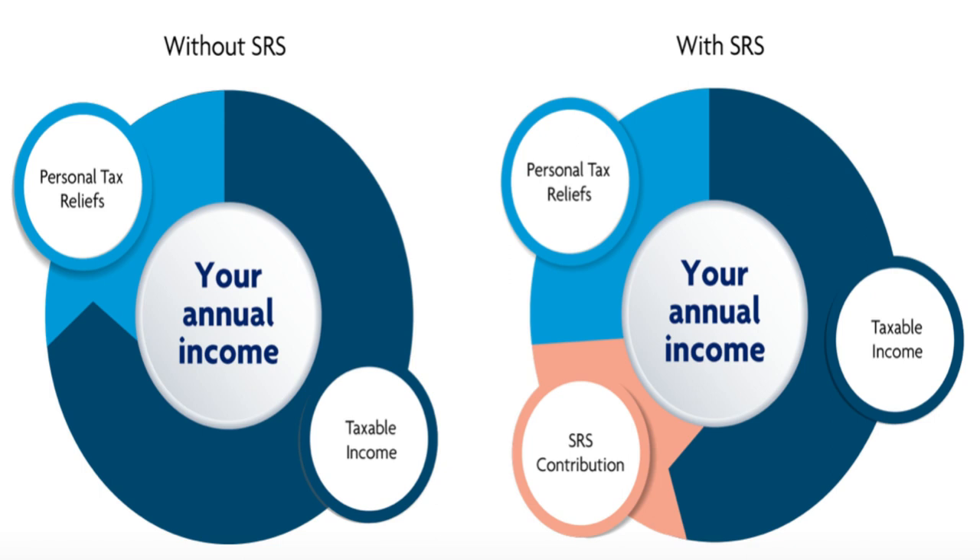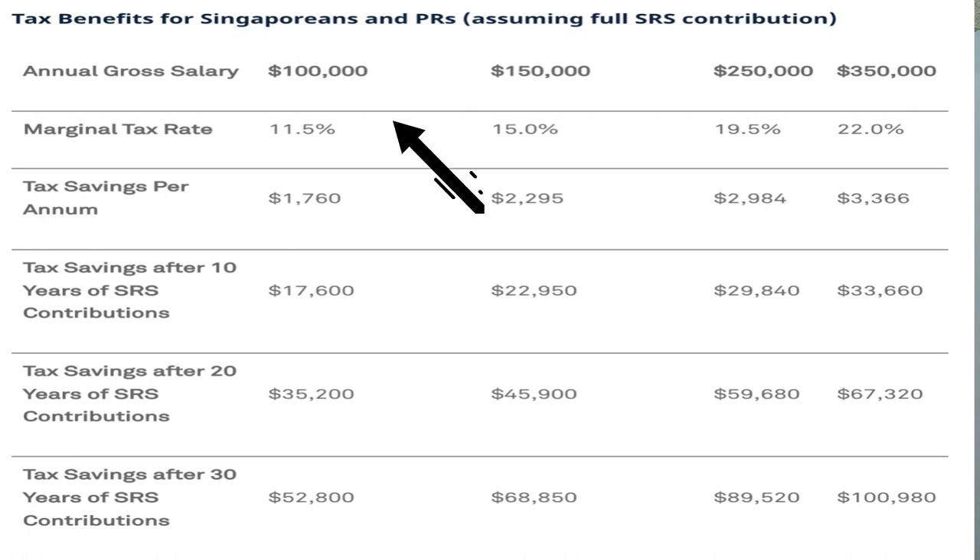Why would I recommend you to top up your SRS account? Because if you don't, the money goes to the government in the form of tax anyway. You might as well top up your SRS account so you have more savings for retirement. It's extremely useful, especially if you are a high income earner. Let's take a look at the following table to see how much savings and return you get the moment you decide to top up your SRS.